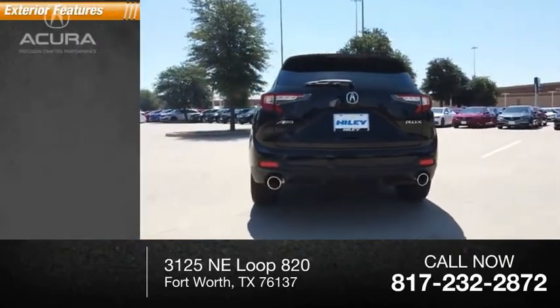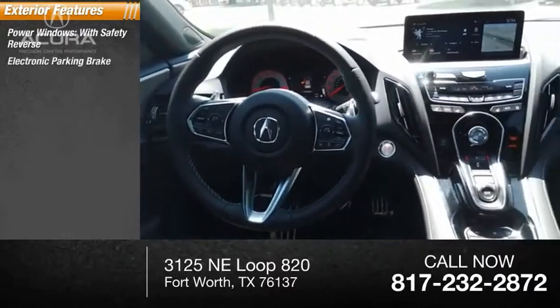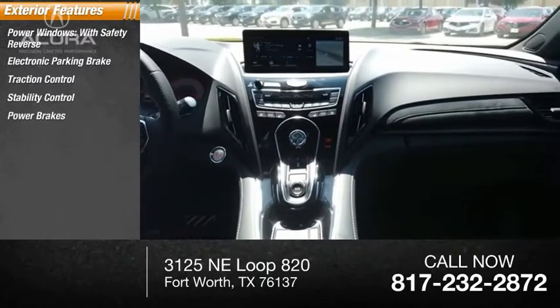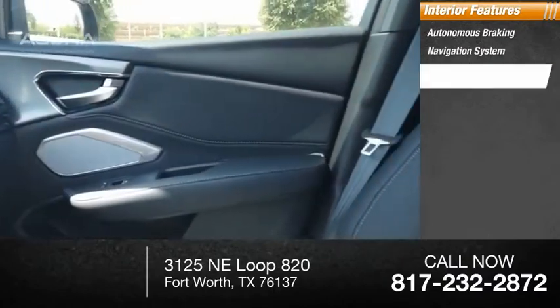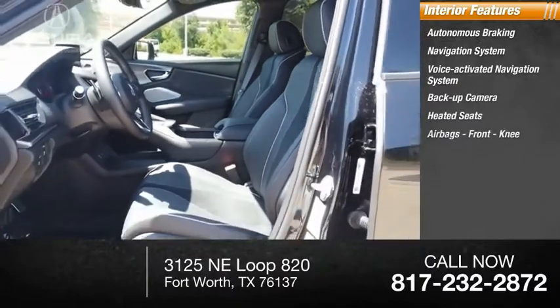Here are some of this vehicle's great options: power windows with safety reverse, electronic parking brake, traction control, stability control, power brakes, braking assist. Inside you'll find autonomous braking, navigation system, voice-activated navigation system, backup camera, heated seats, and airbags.